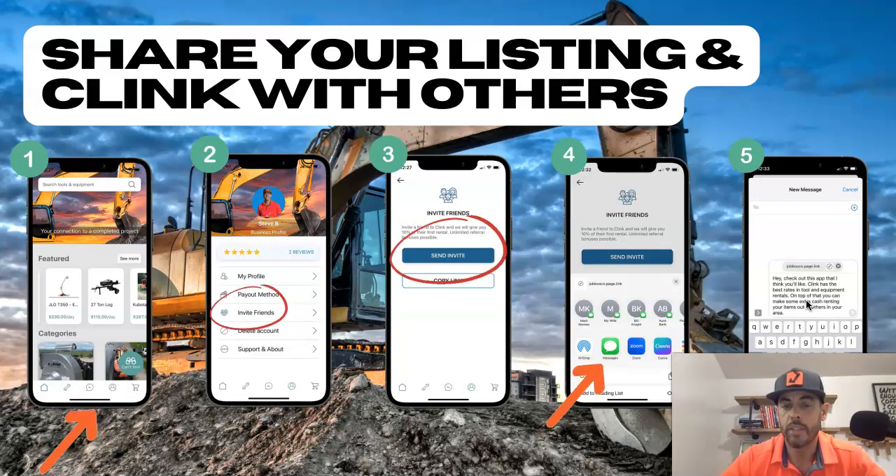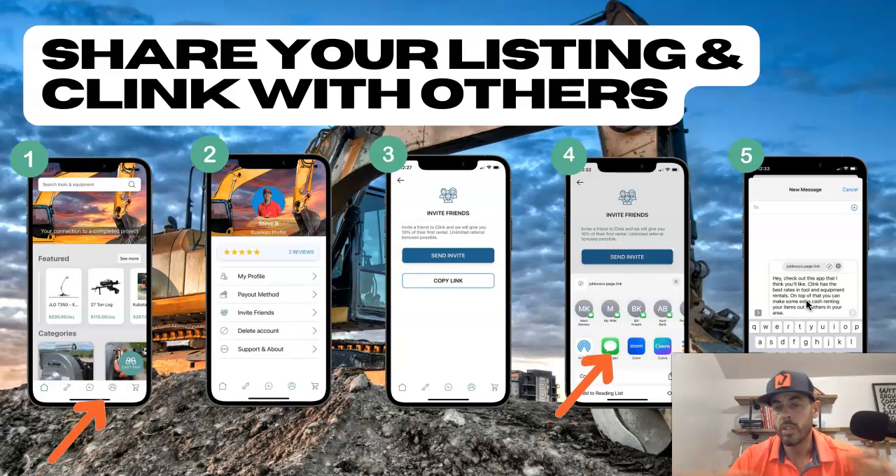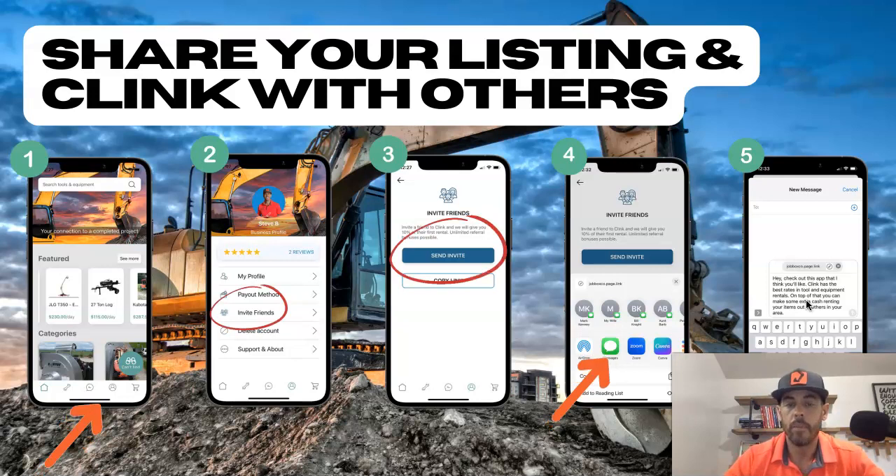It's a pretty good paycheck for just sending a text message. And again, the benefit isn't just the 10% — it's also that there's going to be more users in your area, more renters. The renter base is going to grow. Word is going to begin to spread about what Clink can provide those in the construction industry, those that need to get their projects completed. And then naturally, that's just going to mean a much better experience for you as an owner.